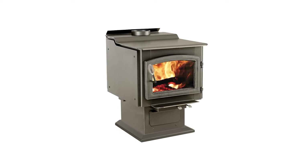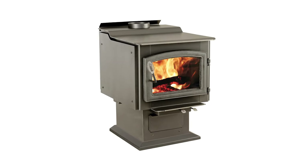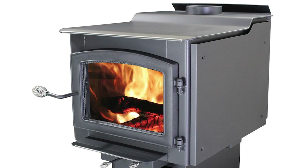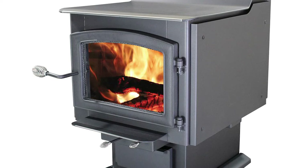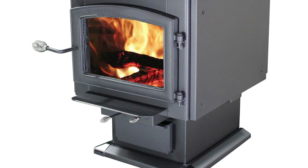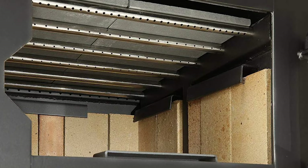The stove features a pedestal base, rear heat shield, and side heat shield, and is constructed with 3/16 gauge reinforced steel with fire brick lining, making it a sturdy guarantee. Aside from having larger log capacity, it's also capable of a 14-hour burn time. You can leave the house for work and come home with a warm house waiting for you.